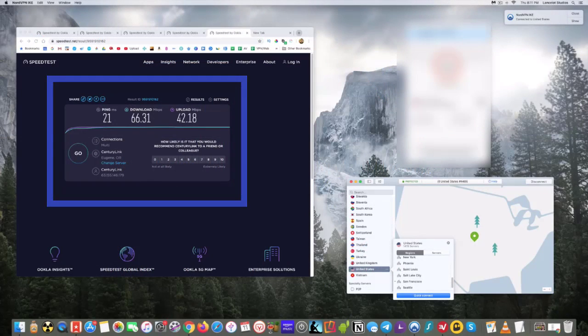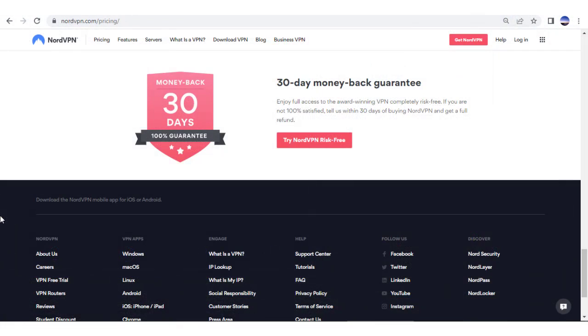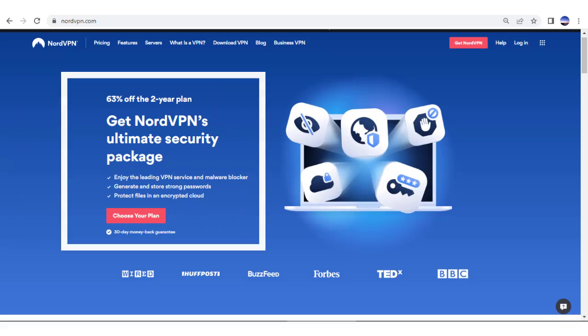Do you want to experience great speed tests like this for yourself? Be sure to click on the offer in the description and get a 30-day money-back guarantee. You can use Nord for 30 days, and if you don't like it or have issues, you can request your money back. It's an amazing deal, and we've even negotiated the best price for our viewers too.